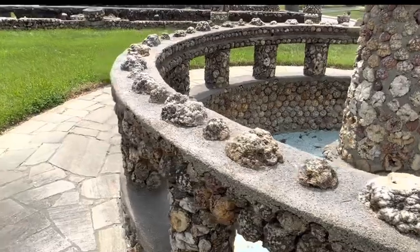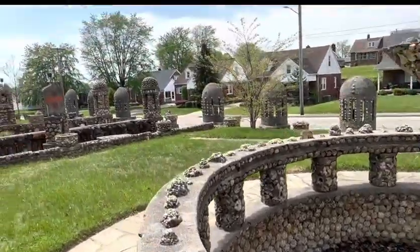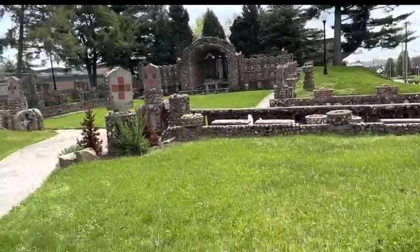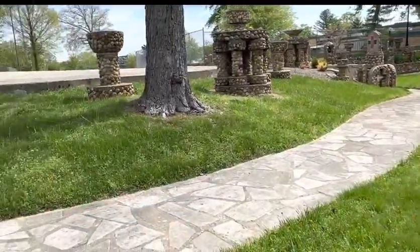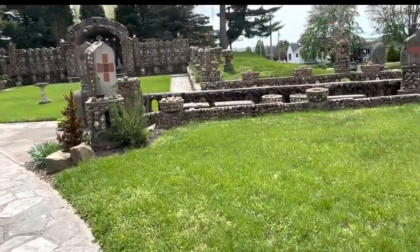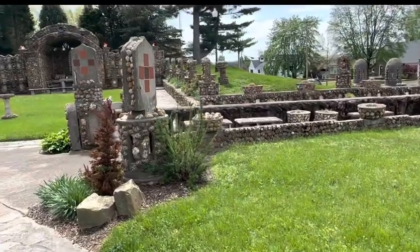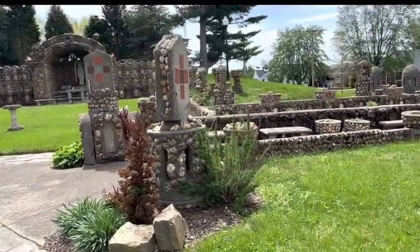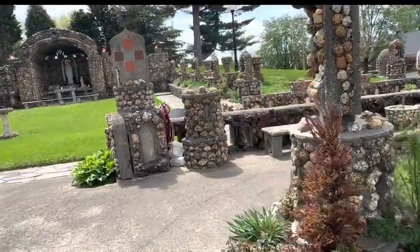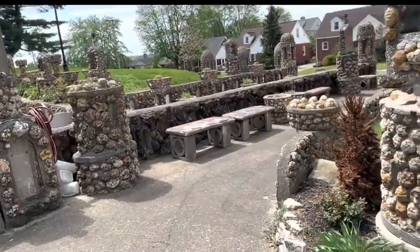Such detail, wow. Again, this is totally free — bring the family down for a day. Get out there and explore the world without breaking the bank. There's so much to see and so much to do. Let's get back to making life great again.